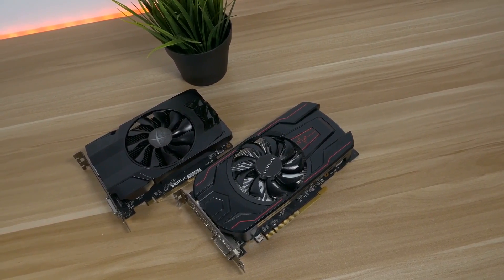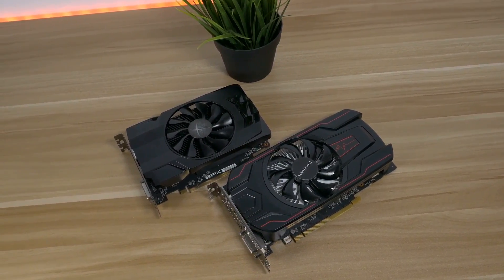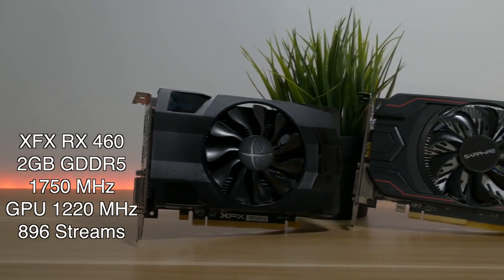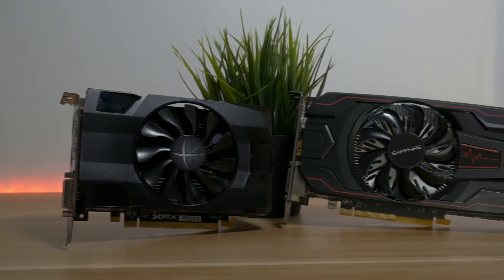Back to today's video. I am comparing the Radeon RX 460 with the Radeon RX 560. The RX 460 is from XFX and it has 2GB of GDDR5 memory running at 1750MHz, GPU clock speed at 1220MHz, and 896 stream processors.